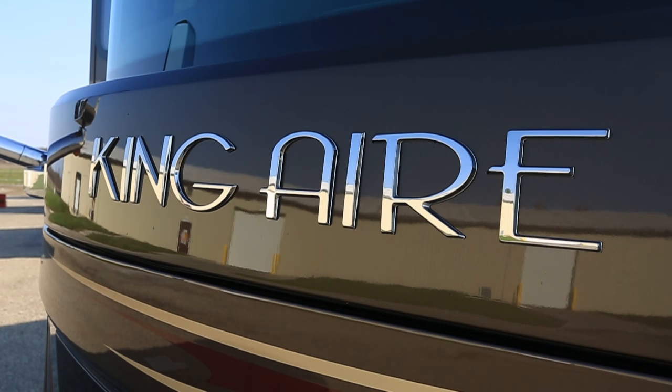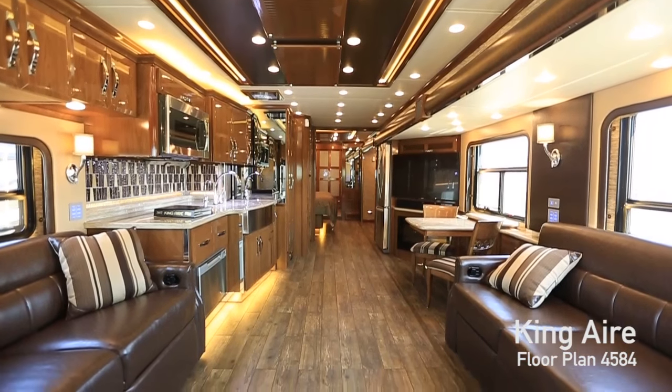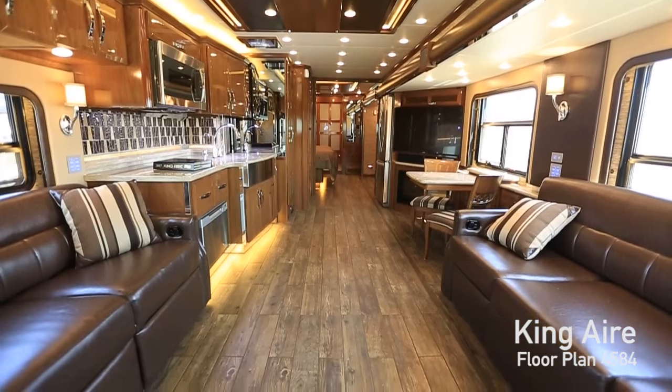As we walk around the exterior of the coach, I've shown you a lot of new things — the front caps, the rear cap, the chassis electronic stability control, and all the good stuff. But wait till we get inside, because there's a lot more to show you. Welcome to the inside of the 2017 King Air — there's so much new stuff to talk about.